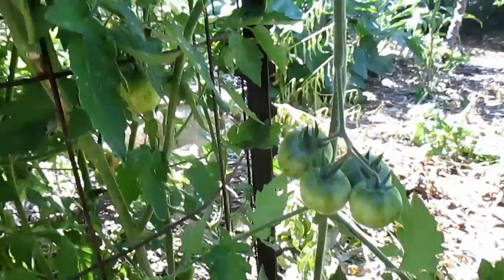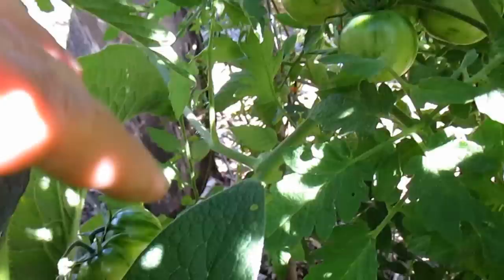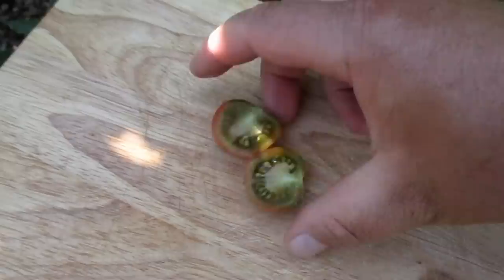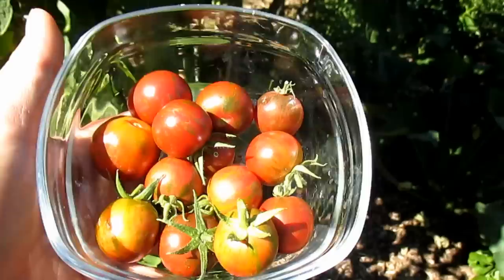Here's another one growing up the side of the hog panel trellis, just loaded down with fruit. Let me slice one of these open for you guys. One thing I found about this tomato that's really unique is that it actually tastes better when it's still just a little bit green. When it's completely ripe it's actually a little bit mushy. Just throw a little bit of salt on there — delicious. Another benefit to growing just one variety of tomato is that if you're interested in saving seed, you won't have to worry about cross-pollination, so you can easily save these seeds and grow the same exact tomato the following year and for years to come.